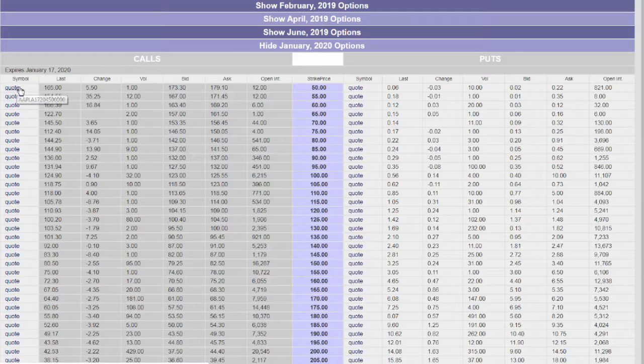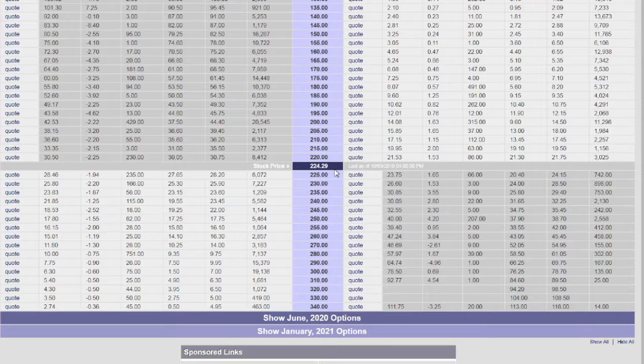Looking at these columns: clicking the symbol gives you the option symbol. This column shows the last price of the day, this is the change from the prior day — $5.50 was the change from the day before. The volume on this given day was one contract, or essentially 100 shares. Remember, a contract is 100 shares. The bid was $173.30, the ask was $179.10, and the open interest is 12 contracts. The close again is at $224.29, so let's look at the strike price of $240 — just a bit above the recent close for a cushion.